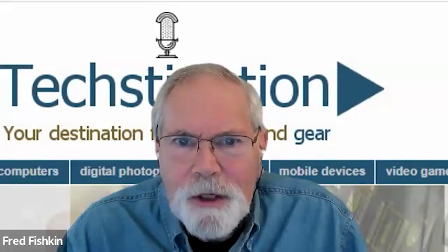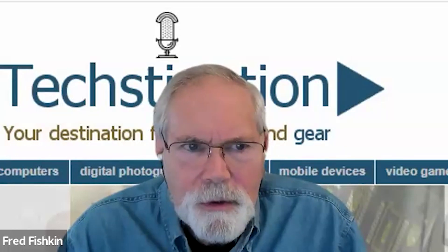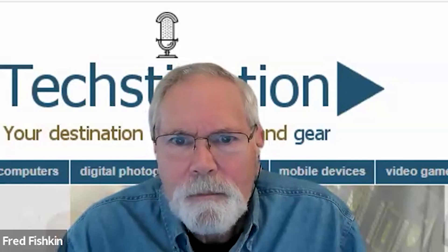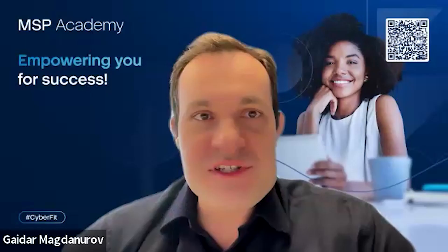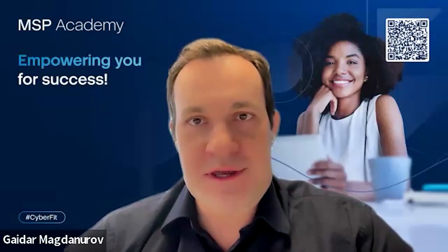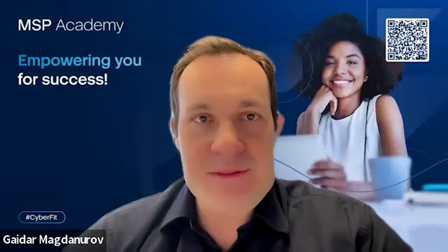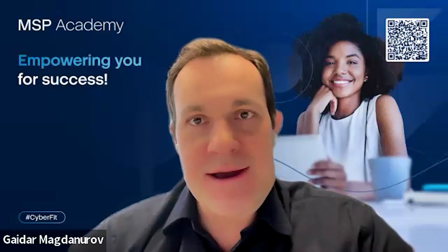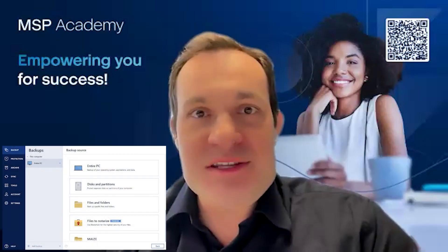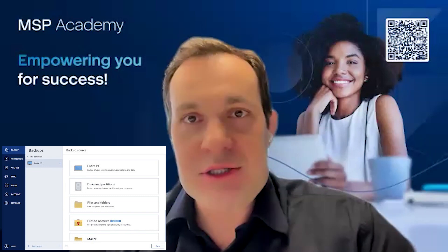Terrific. So step us through the different features of what Cyber Protect Home Office delivers to consumers. I would start from the experience that most users have — they download the product, install it, and then in just a few clicks they have a complete copy of their machine sent to the cloud. By default, they will have this protection enabled.